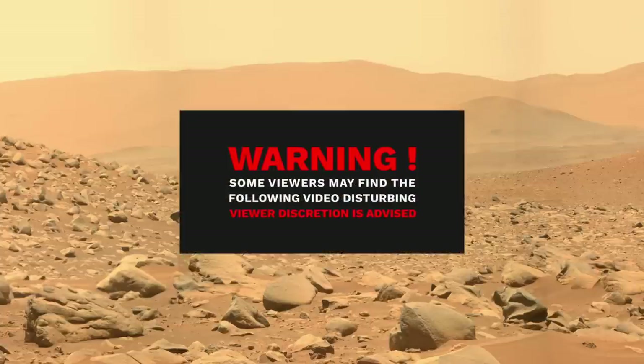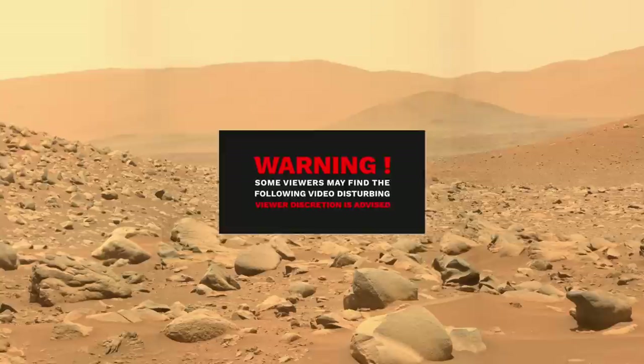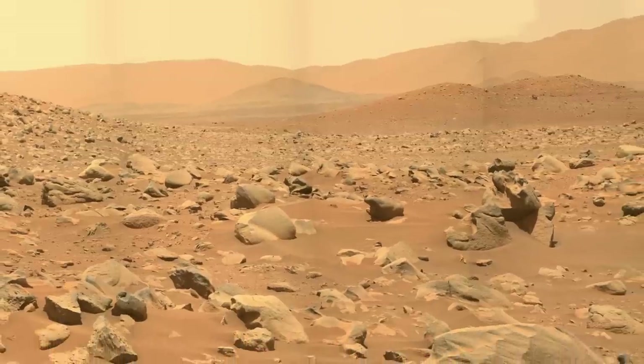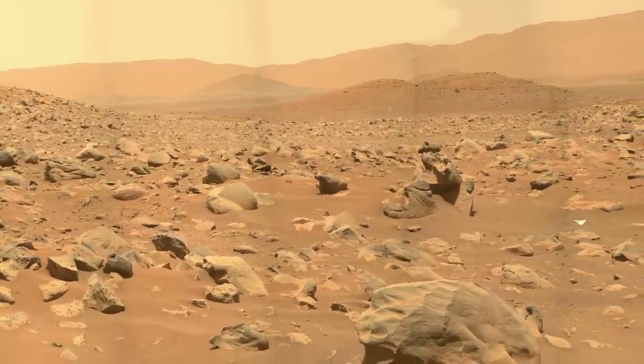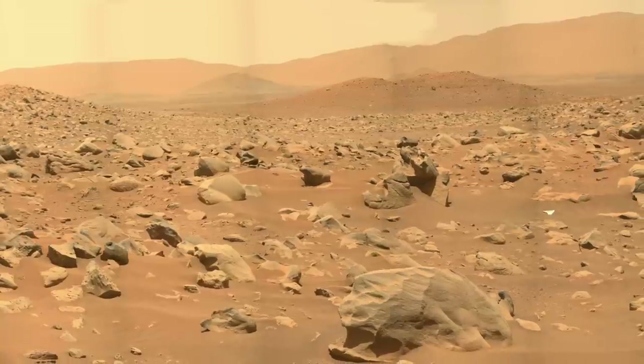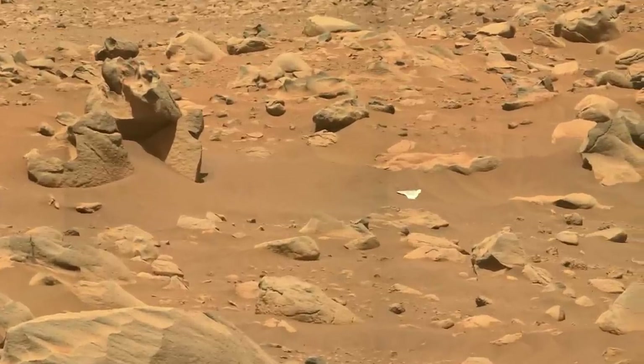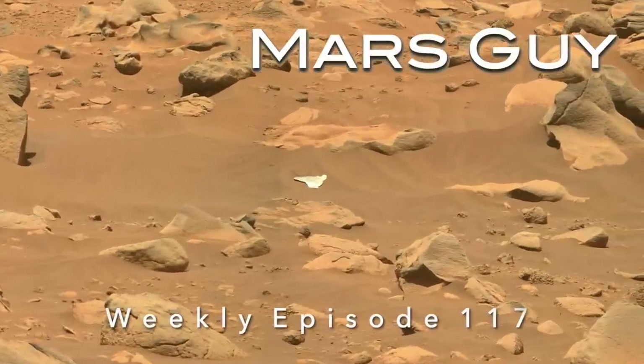This video contains scenes of spacecraft debris in pristine Martian landscapes that some may find disturbing and need not watch. For everyone else, the latest sighting may trigger curiosity and a sense of wonder. On this episode of Mars Guy: